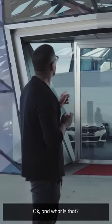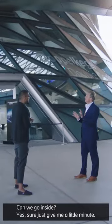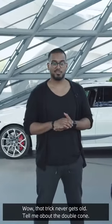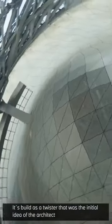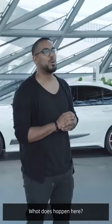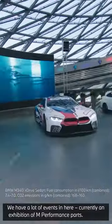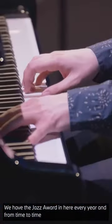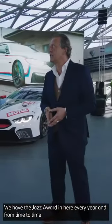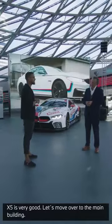What's that? This behind us is the double cone, which is the origin of the whole building. It's built as a twister — that was the initial idea of the architect. In radius, it goes from 48 meters down to 14. We have a lot of events in here. Currently, we have an exhibition of M Performance parts. We have the Jazz Award in here every year, and from time to time, the premieres of our new cars, as we did with the X5. Let's move over to the main building.